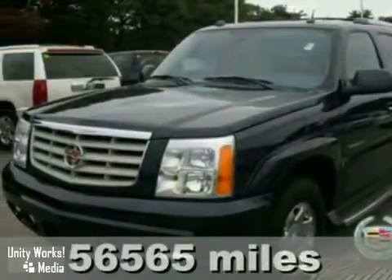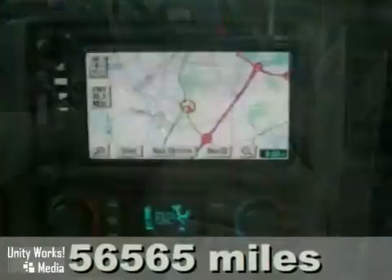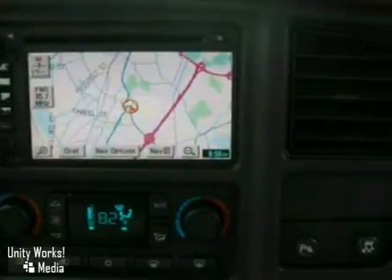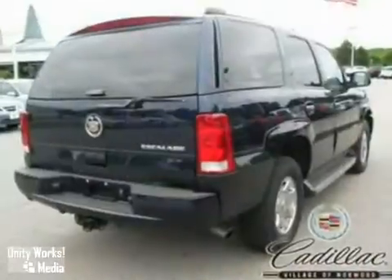We think you'll like this 2005 Cadillac Escalade. It features keyless entry, a navigation system, and heated leather seats. It also has a CD changer and remote game plug-in. The DVD entertainment, moonroof, rear parking aid, and all-wheel drive make this vehicle hard to pass up.